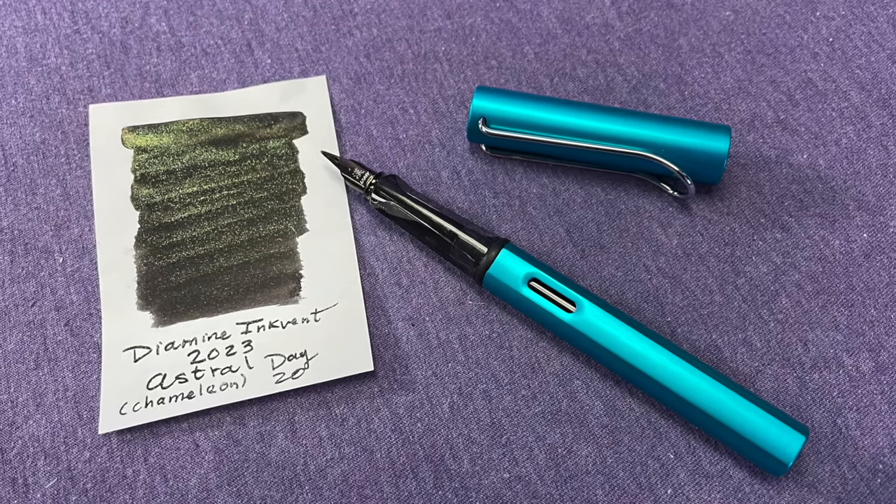What pen are we using today, Laura? Other than the dip pen — I was using my new Mommy All-Star in tourmaline, of course with the cursive nib, and I have Astral from the Ink Fan Calendar in it. It's so beautiful — it's this amazing chameleon ink that's black, but when you tilt it it's like green and gold. I love it so much.